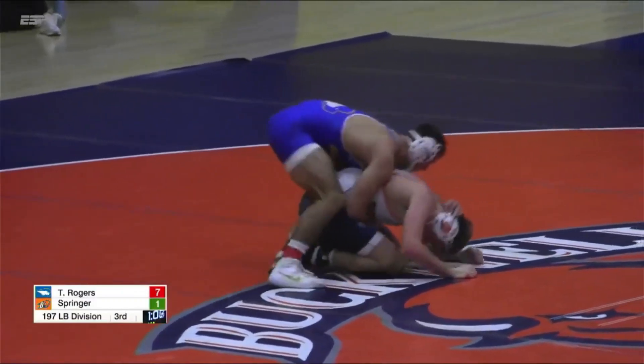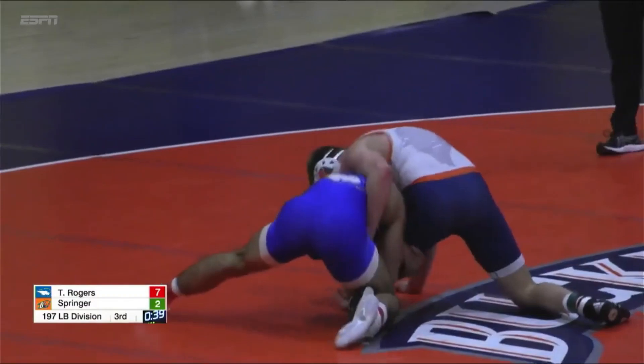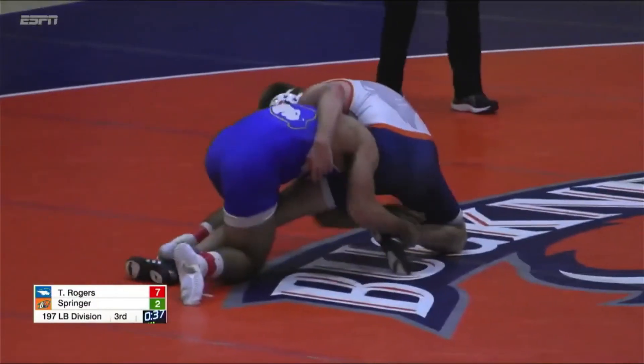Going to look to try to defend. Rogers has that ankle hooked. Almost has two points — there's the two points right there.